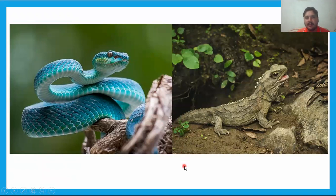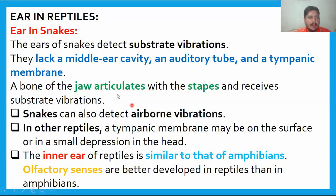The next topic is the auditory system in reptiles. There are two types of vibrations reptiles can sense: substrate bone vibrations and airborne vibrations. However, many ear structures are absent in reptiles. In snakes, the middle ear cavity, auditory tube, and tympanic membrane are not present. The bones of the jaw articulate with the stapes of the middle ear, and through these jaw bones, substrate vibrations can be easily detected.